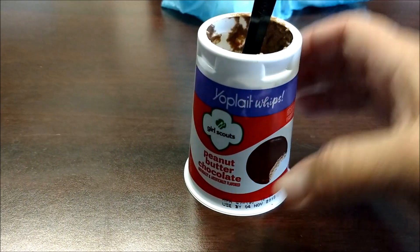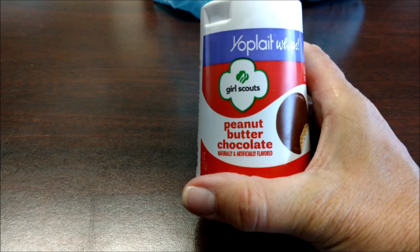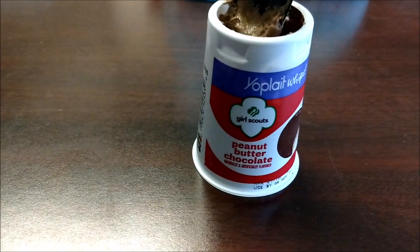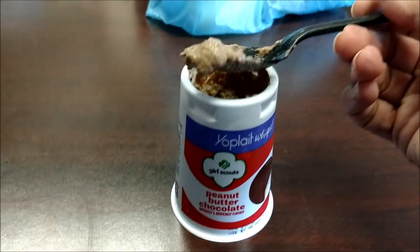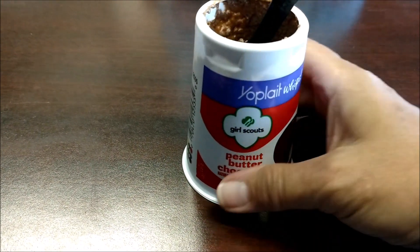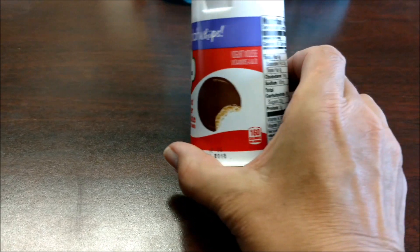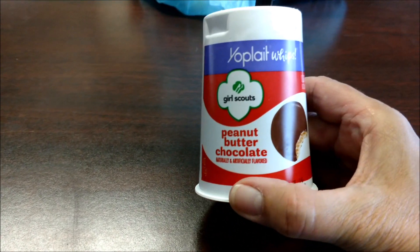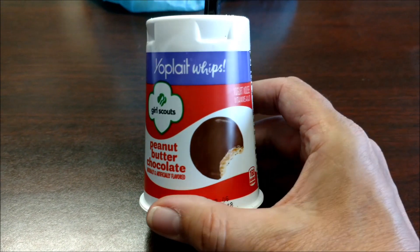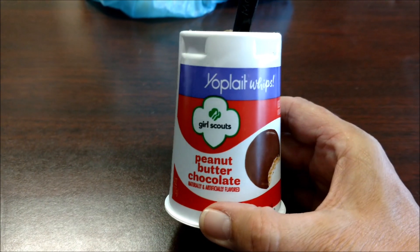Nope. That's a nope for me. No, I don't taste any peanut butter — I taste all chocolate. If it was more like a chocolate pudding it'd be fine, but it has a yogurt-y taste. So that's definitely not one of my favorites. Again, Yoplait's special flavors of Girl Scout cookies — give them a try if you want to try them.